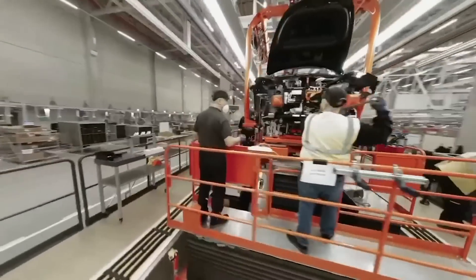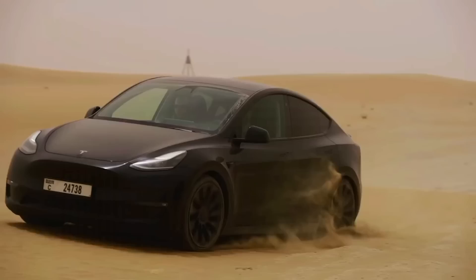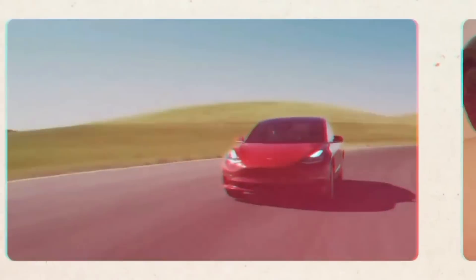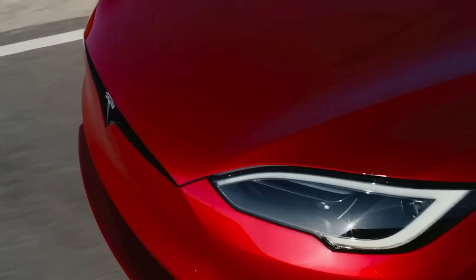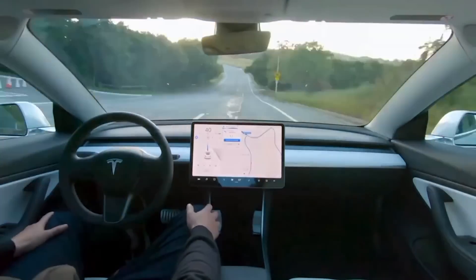By reducing the likelihood of mechanical issues, Tesla enhances the reliability of its vehicles, making them more appealing to customers who seek long-term value and peace of mind. This commitment to quality improves the user experience and reinforces Tesla's reputation for producing dependable, high-performing electric vehicles.